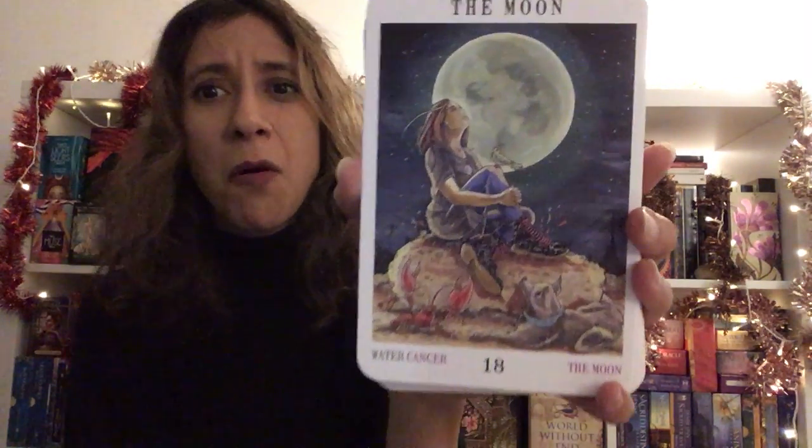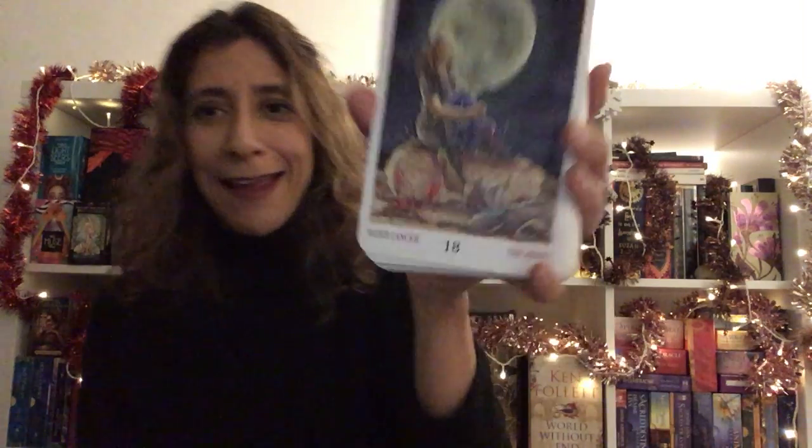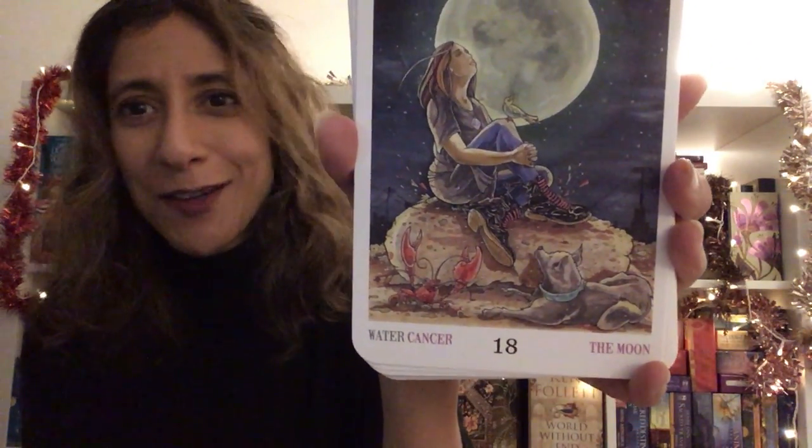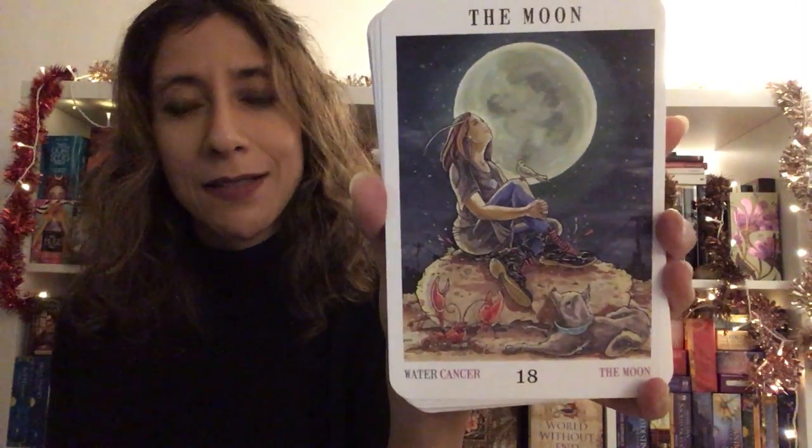I really like also that everything is not clean and spick and span. Look at that canine there — I think that's a pit bull, or maybe a mix between a pit bull and a terrier. Somebody else tell me. But I just love that.